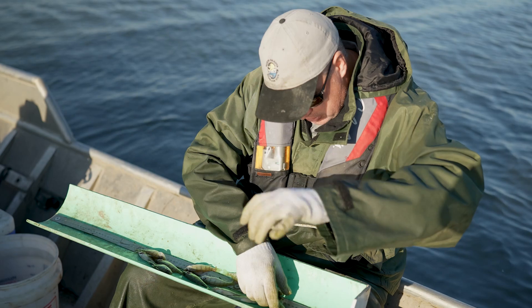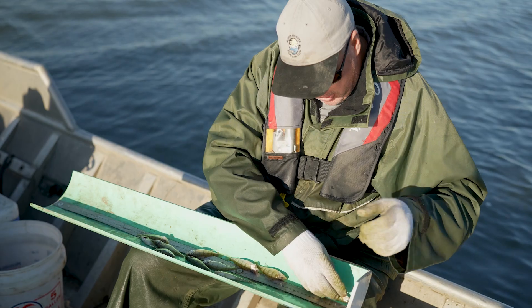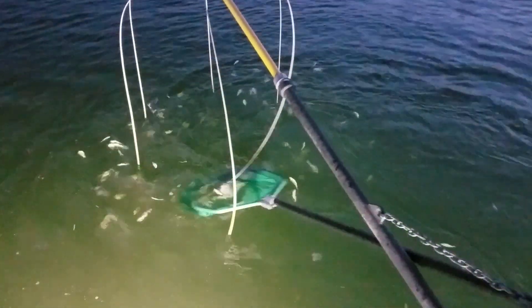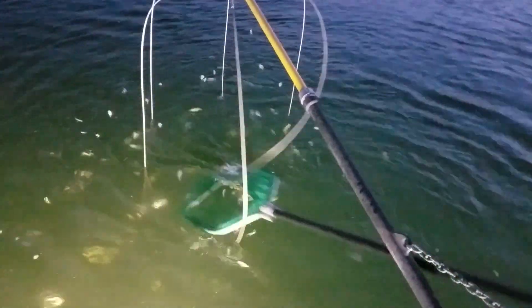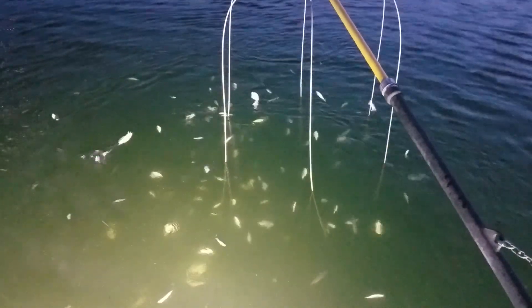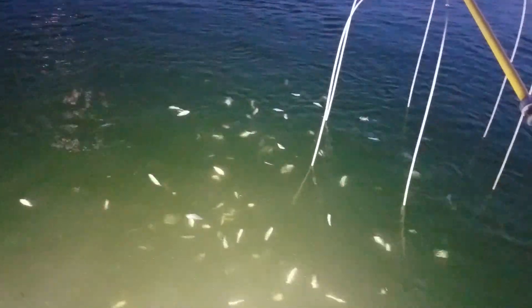We use a combination of different gears to sample the various fish in all of our lakes, because our lakes aren't all the same. We also use electrofishing, where a boat is set up to put an electrical charge in the water — it shocks and stuns the fish temporarily so we can dip them out of the water and let them go after they recover.